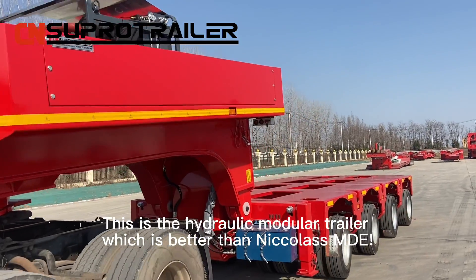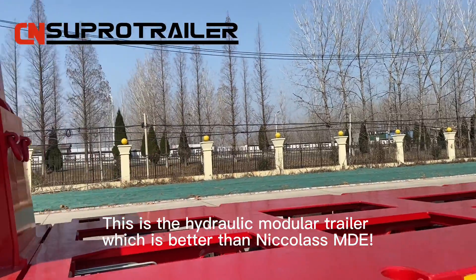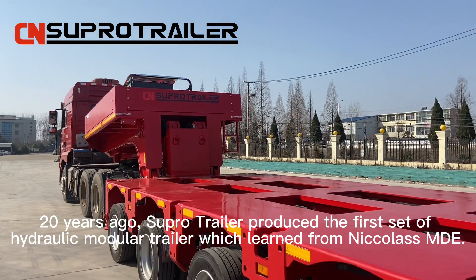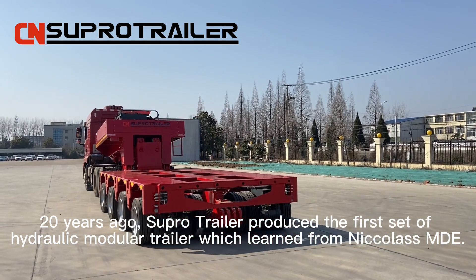This is the hydraulic modular trailer, which is better than Nikola's MDE. 20 years ago, SuperTrailer produced the first set of hydraulic modular trailer, which learned from Nikola's MDE.